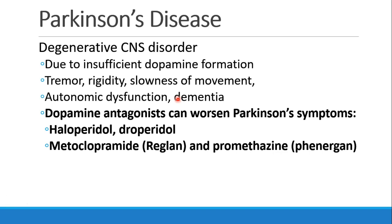Now we're going to talk about Parkinson's disease, which is a degenerative CNS disorder due to insufficient dopamine formation in the brain. As a result, patients develop movement disorders similar to the side effects of neuroleptic drugs: tremor, rigidity, and slowness of movement. Later on they develop autonomic dysfunction and dementia. Dopamine antagonists can worsen Parkinson's symptoms, so we want to avoid not only haloperidol and droperidol, but also metoclopramide (Reglan) and promethazine (Phenergan).